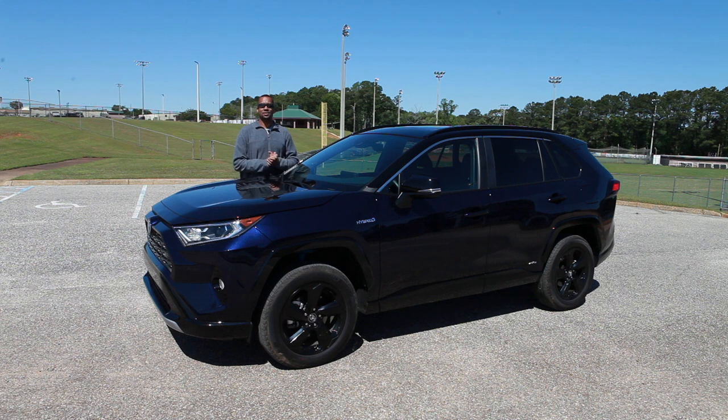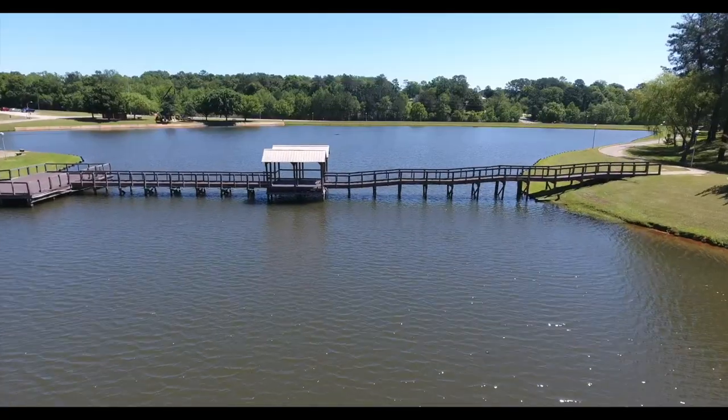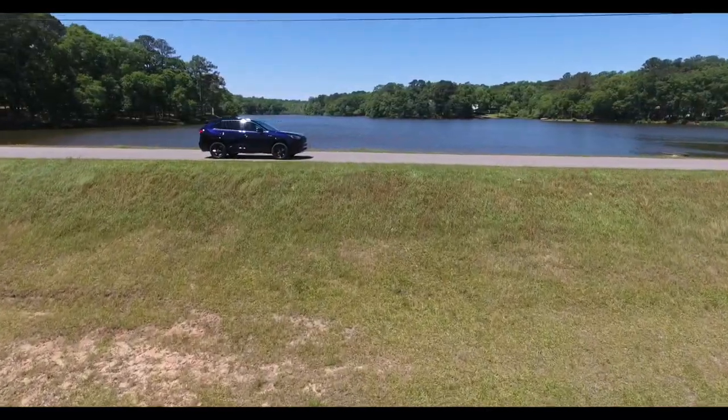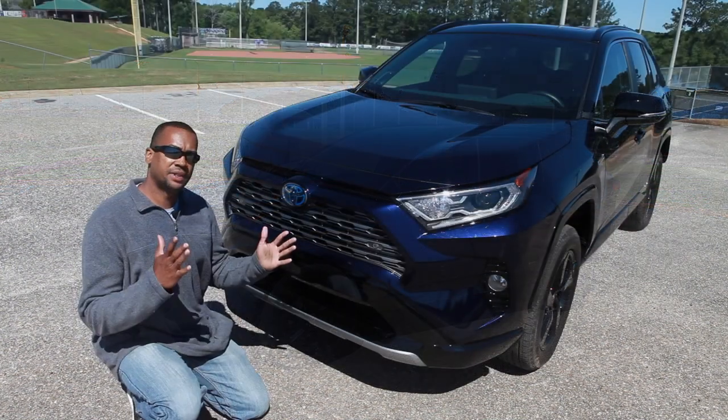Hey, I'm Wes, welcome back to the vlog, welcome to the gear set, and welcome back to Alabama. I'm standing here with the 2020 Toyota RAV4 Hybrid all-wheel drive, and we'll take a deep dive into this to find out exactly why it should be on your list of new vehicles for 2020.